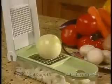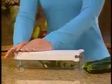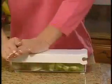Tired of all that chopping and all those tears? Now there's a better way! Introducing the Vidalia Chop Wizard that lets you chop your prep time in half!